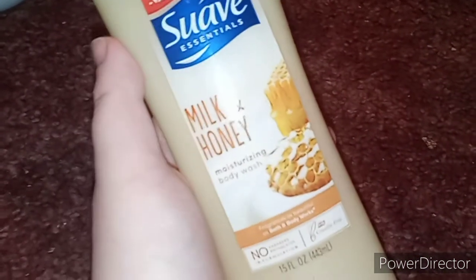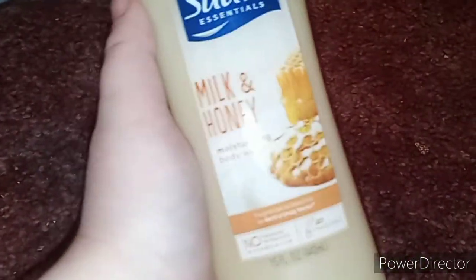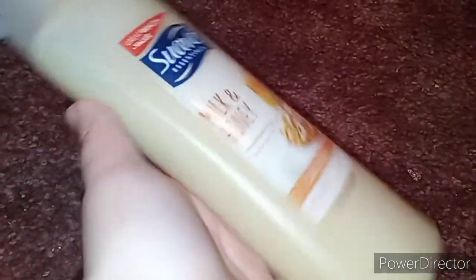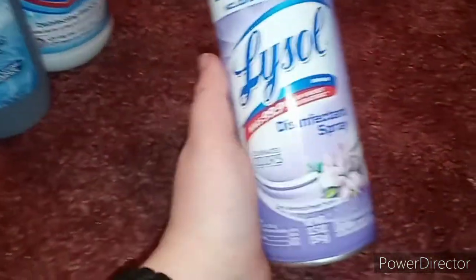I also picked up a body wash because my Caress and other ones are completely gone. I got the Suave Milk and Honey body wash for two dollars, so I decided to pick it up. I also got the Lysol disinfectant spray for the air, doorknobs, and toilet seats.